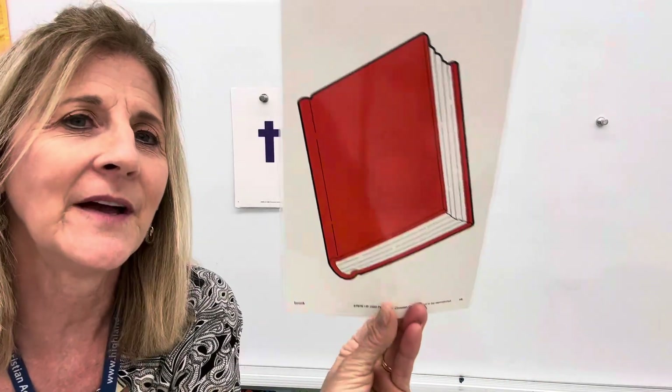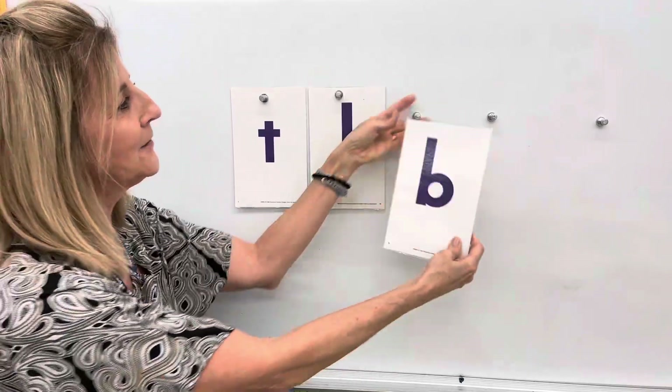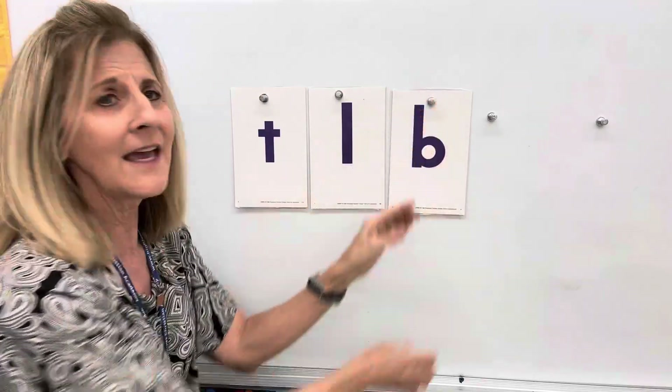B. B says b, b, b. See the stick first? Do you hear b in book or Bible? The Bible book. B, b, b. This is the letter B, lowercase b.